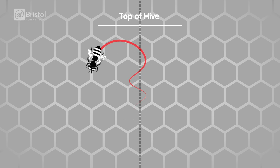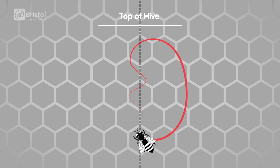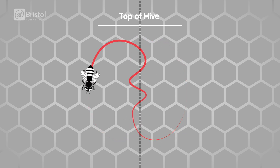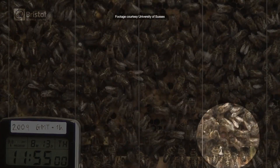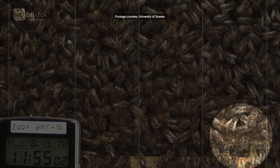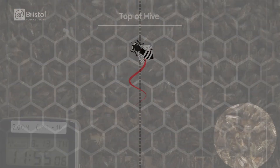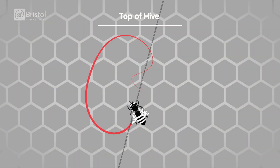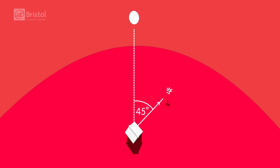Let's take a look inside a hive. If the bee dances straight up, that tells the other bees to fly directly towards the Sun. If you take a look at this footage from inside a real hive, you can see what the waggle dance really looks like. If the bee dances at 45 degrees to the right, that means to fly at 45 degrees to the right of the Sun.